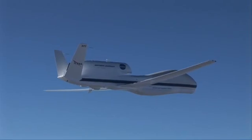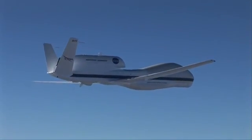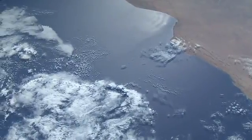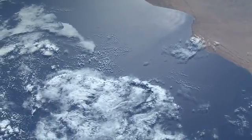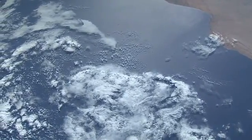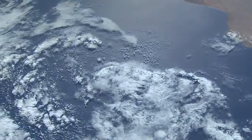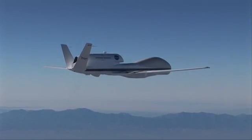The Global Hawk is a very powerful platform because it can go to remote regions of the Earth and stay there for perhaps an extended period of time. From NASA Dryden on the west coast of the U.S., we can range well out into the Pacific, well past Hawaii, as well as go down to the equator and up to mid and higher latitudes. This is a capability that no manned aircraft can provide us.